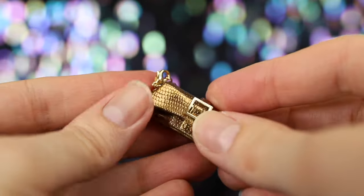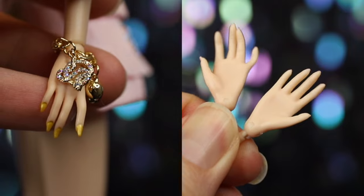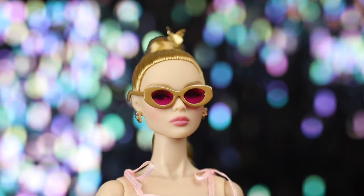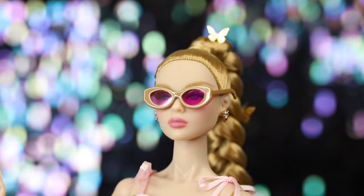You can swap between gold or pink nails using her alternate hands. She comes with a pair of tan sunglasses with magenta pink tinted shades.